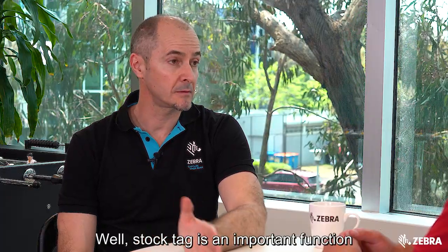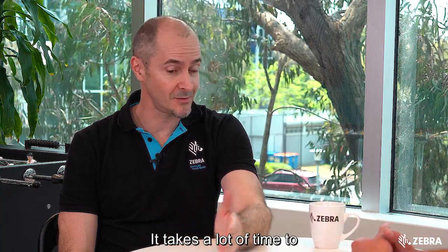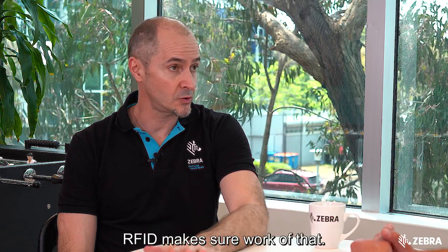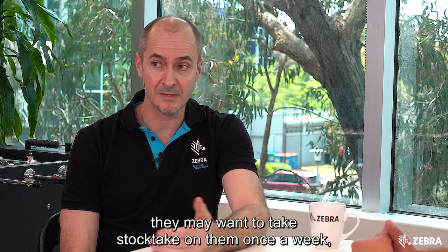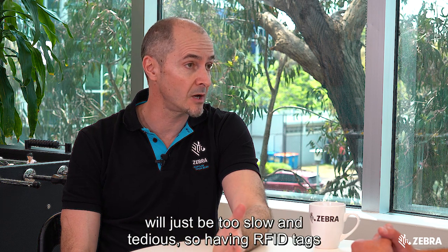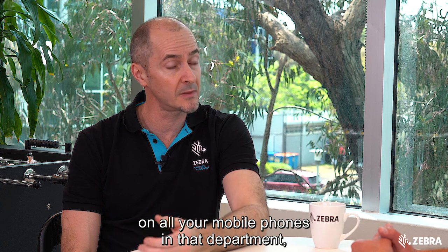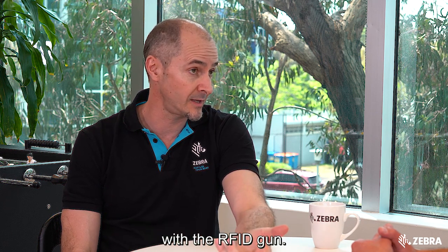Stock take is an important function within retail organizations. It takes a lot of time to count every item and scan every item with a barcode. RFID makes short work of that, and if you think of high value items such as mobile phones, they may want to take stock take on them once a week or even once a night. Traditional barcode scanning would just be too slow and tedious, so having RFID tags on all your mobile phones in that department, you can make short work of scanning all those items with an RFID gun.